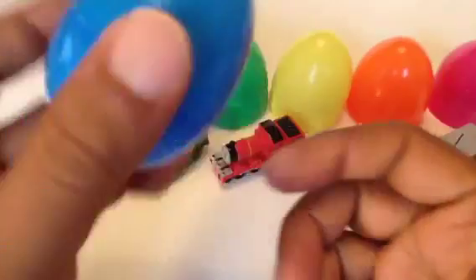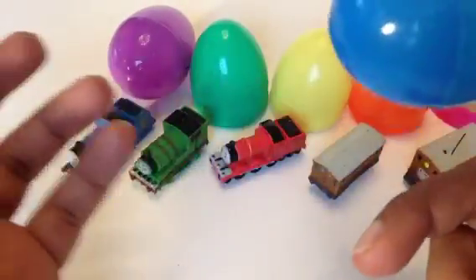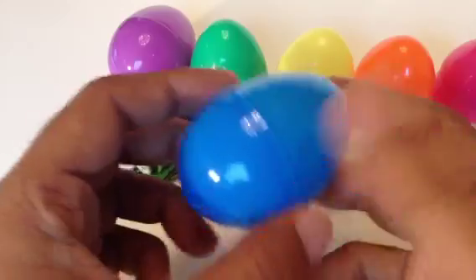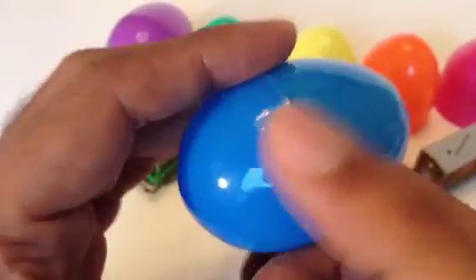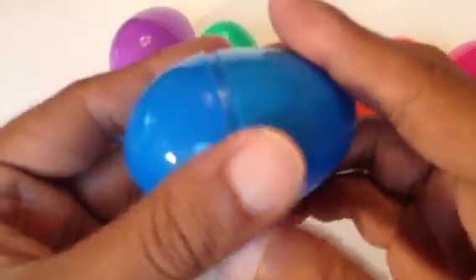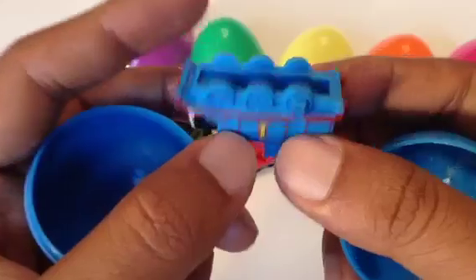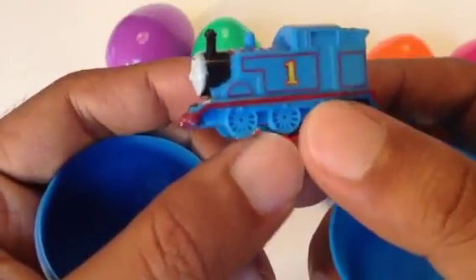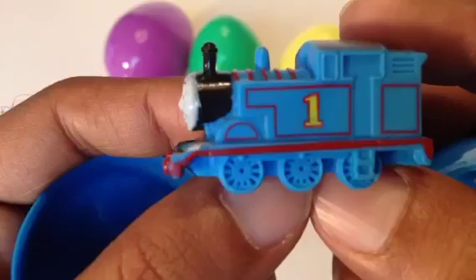Now we go to the blue one. Can you guess what kind of character might be inside the blue egg? Let's find it out — here is a surprise!